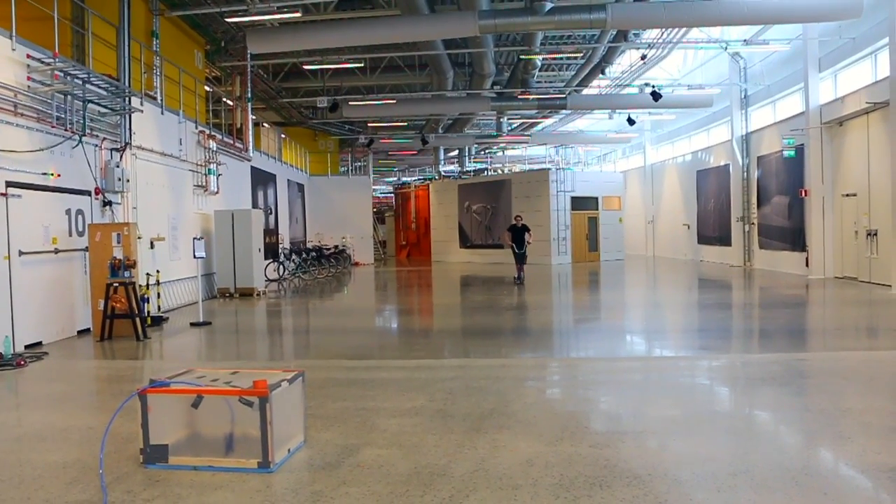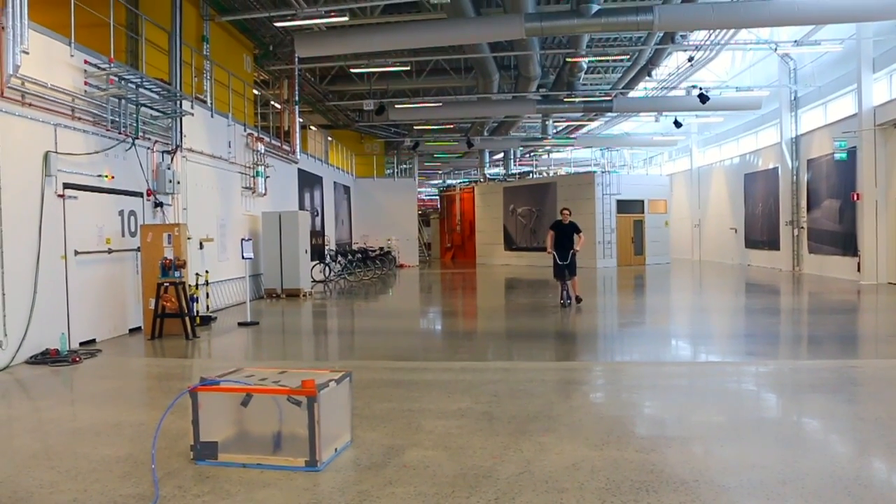Hello, my name is Craig and I'm a beamline scientist at MAX4. I'm originally from New Zealand and I came to MAXLAB in about mid-2013, so nearly three years now.